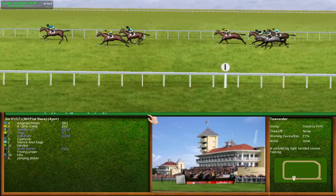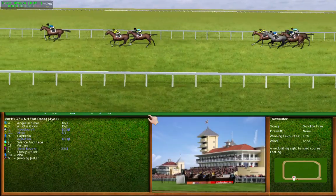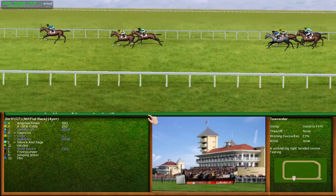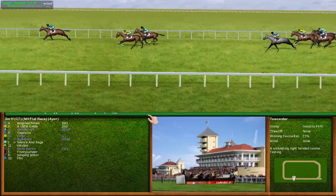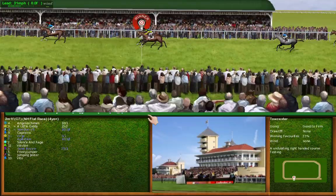They are in the final furlong. Number 4 is the leader from number 3. Number 4 takes it.